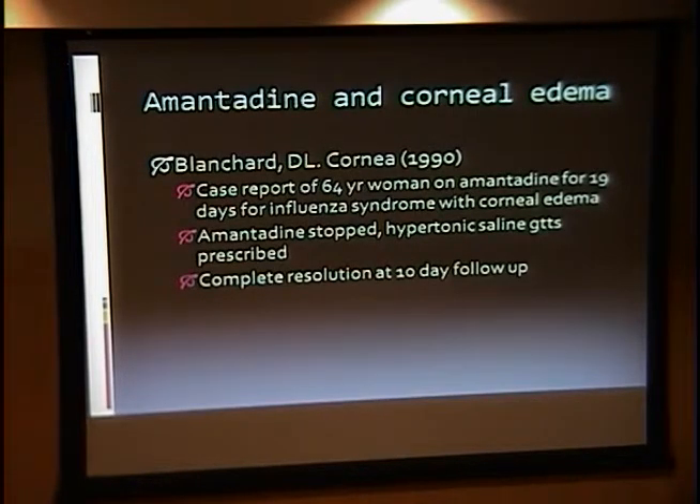One of the first case reports for amantadine and corneal edema appeared in Cornea in 1990 by Blanchard. It was a 64-year-old woman who had been on long-term treatment with amantadine for influenza-like syndrome, and she presented with diffuse corneal edema in both eyes. She stopped the drug, was prescribed Muro drops, and had complete resolution after 10 days with no recurrence.